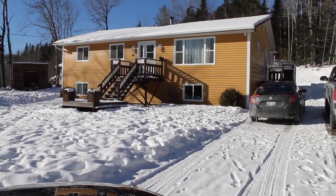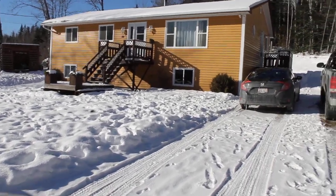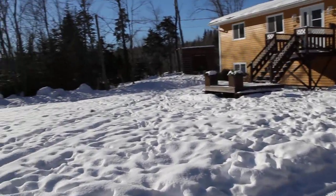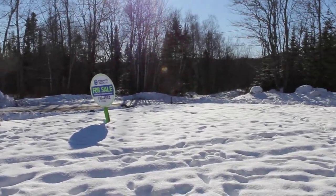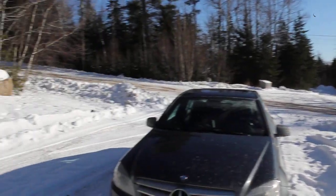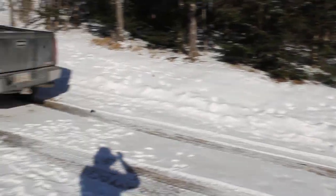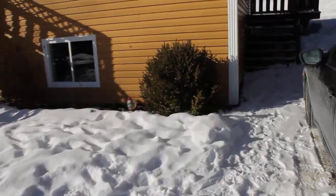Hey there, it's Jeremy Hallworth. I'm at a listing at 44 Crandall West in Nerepis. This home is on a quiet area of Nerepis. You can see right here that we have the last house on a dead-end street. Wouldn't get much quieter than that. Lots of trees surrounding here — again, a very quiet area.